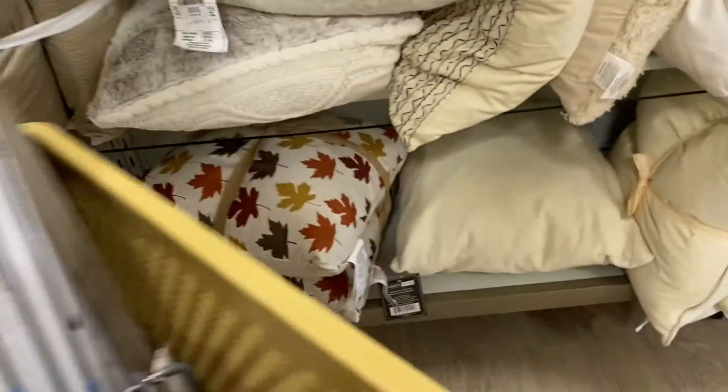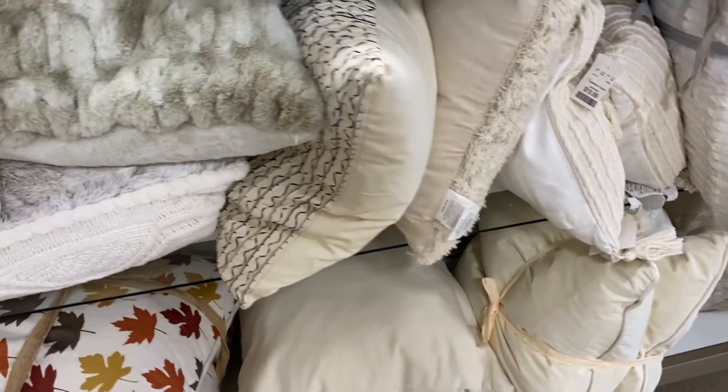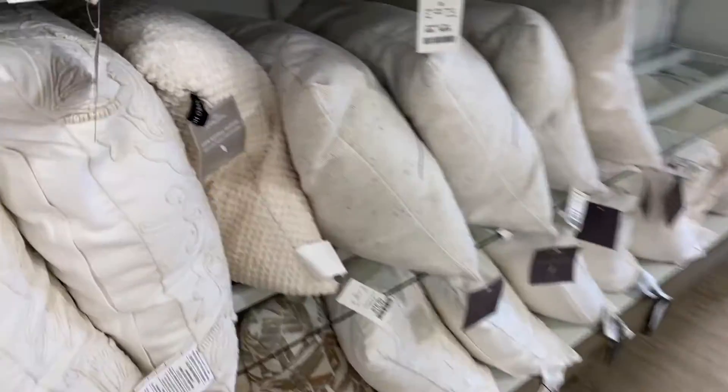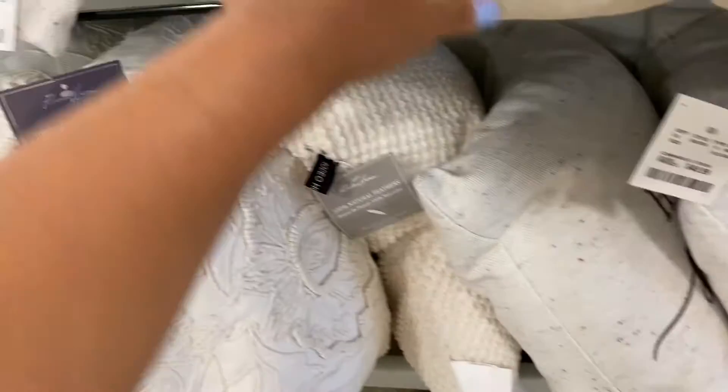I see a lot of full decor pieces coming up. These are really pretty. The one thing that really sucks when you go to HomeGoods — sometimes you find a piece that you really like and there's only one, but you always want to grab two pieces because it just looks a lot better when you find two.